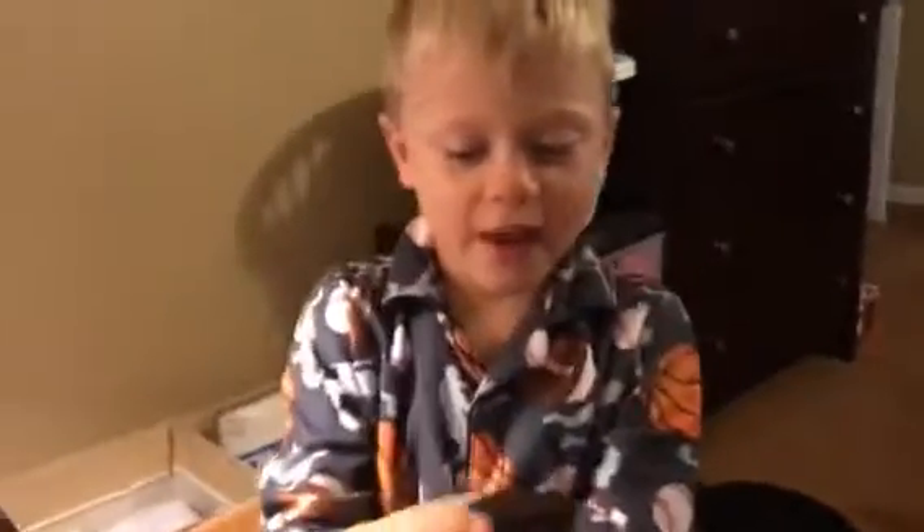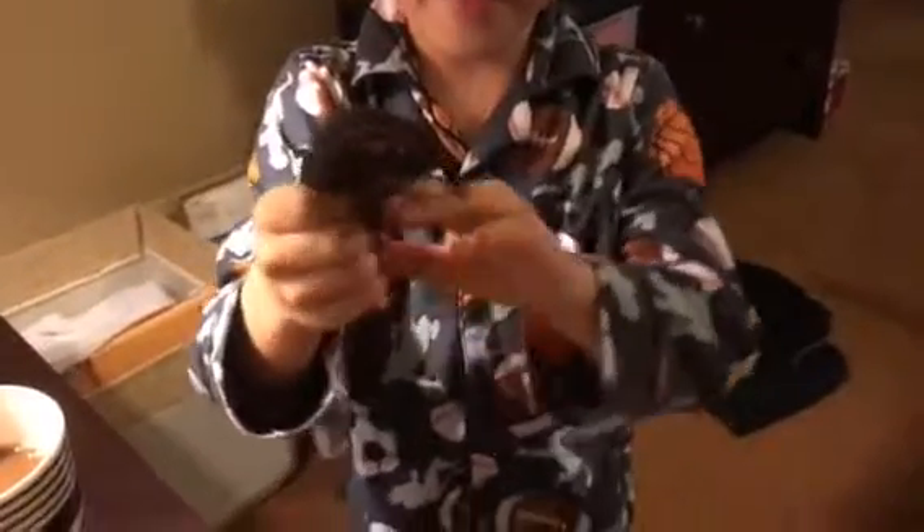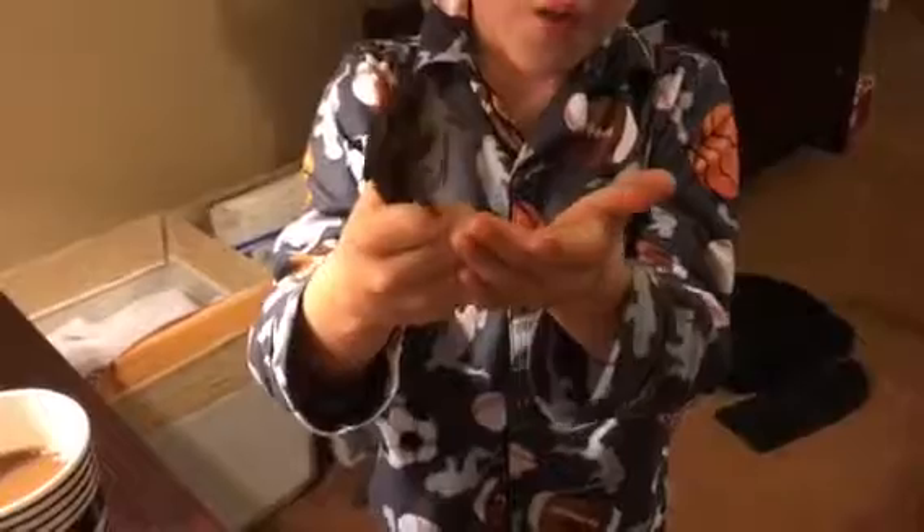Here's how you hold these frogs: you can't hold them like this and squeeze them. You have to hold them by the back legs, because if you squeeze their belly it can hurt the frog.